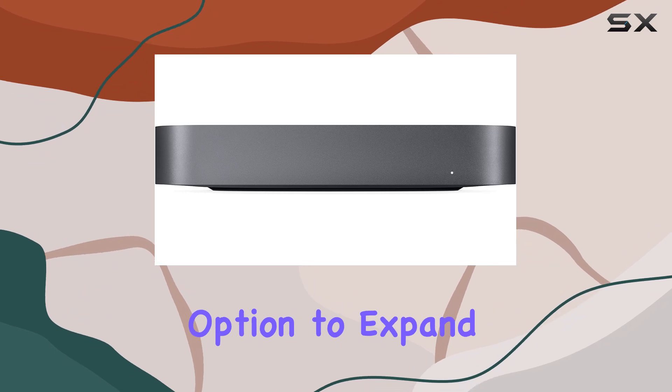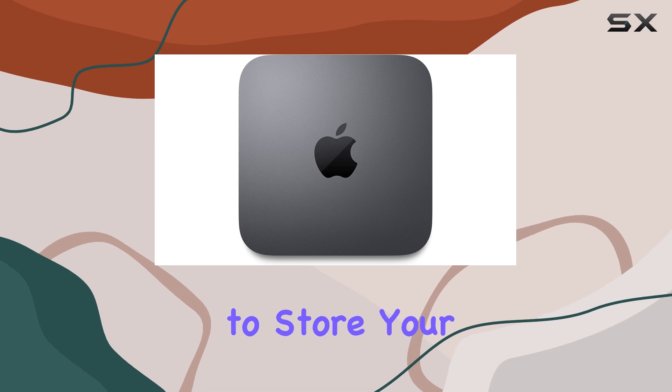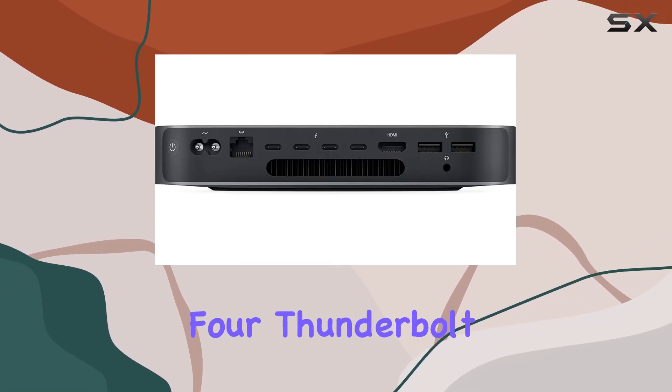The 128 gigabytes storage capacity might seem modest at first glance, but with the efficiency of macOS and the option to expand storage externally through Thunderbolt 3 and USB 3 ports, you'll have ample space to store your projects and media files.